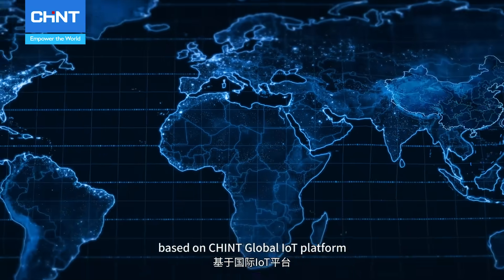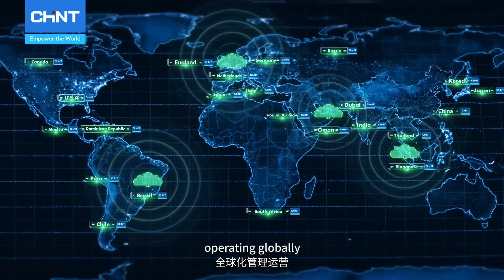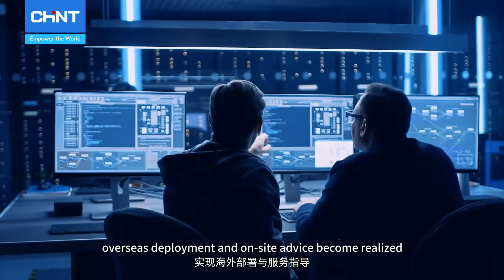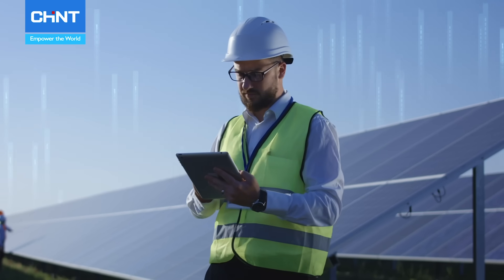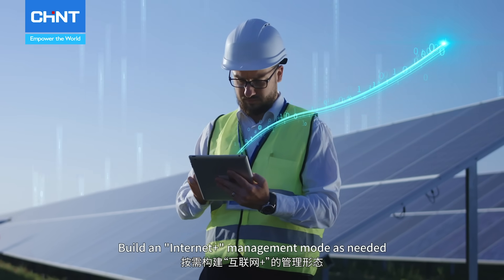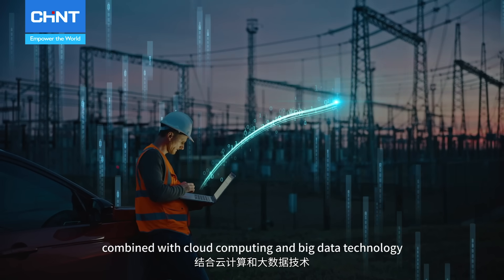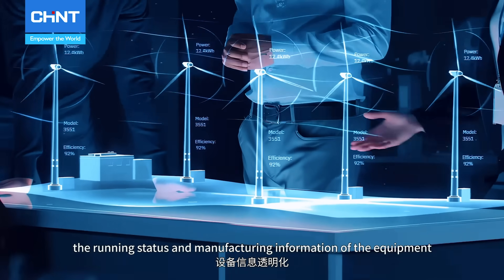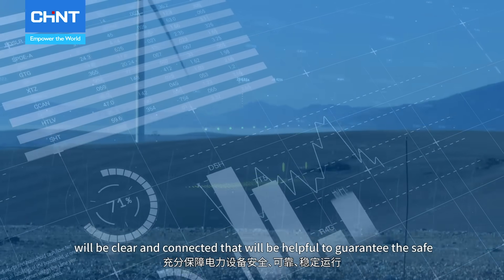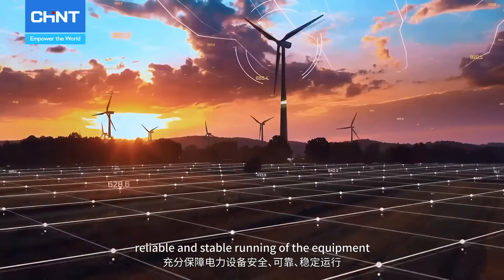At the same time, based on the Chint Global IoT platform operating globally, overseas deployment and on-site advice become realized. Building an Internet Plus management mode as needed, combined with cloud computing and big data technology, the running status and manufacturing information of the equipment will be clear and connected, guaranteeing the safe, reliable and stable running of the equipment.